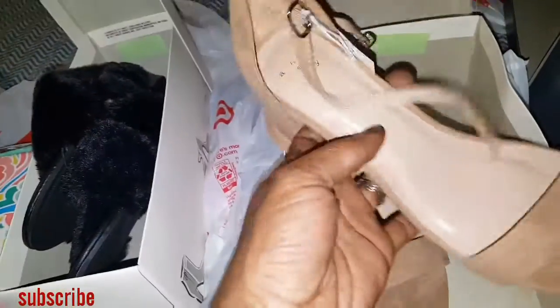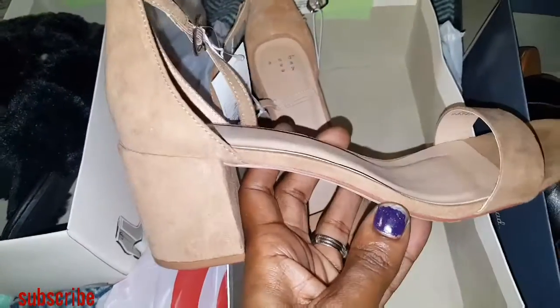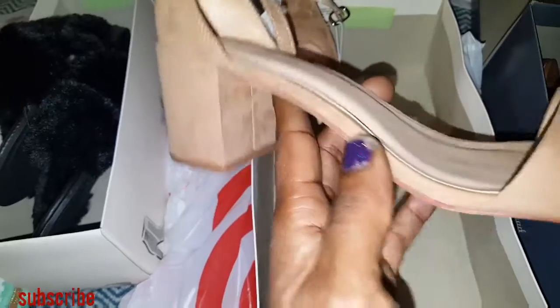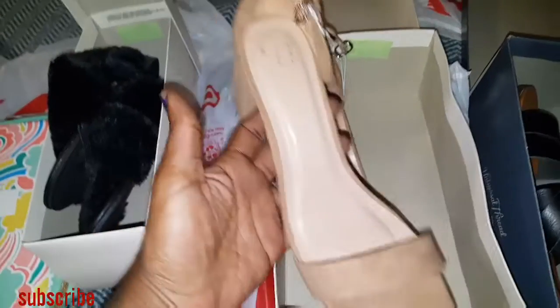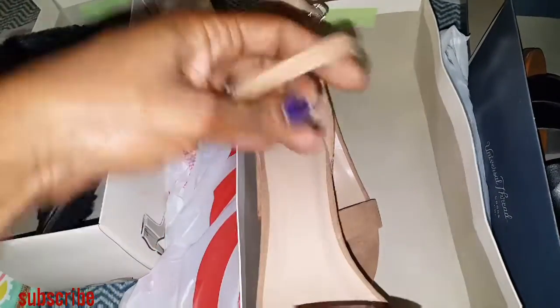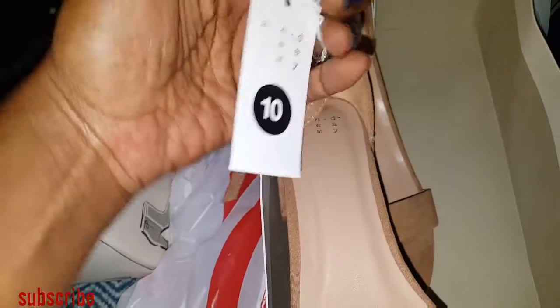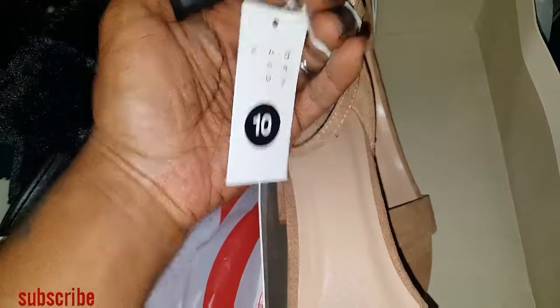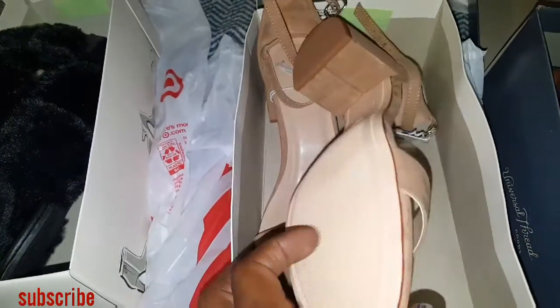I got this to wear with my Vegas dress that I am wearing to my brother's wedding. It's like a really thick heel, which I need because I cannot walk in those skinny heels. They're like a suede material. This part comes around the ankle. These are by A New Day, also in a size 10. Very, very cute.